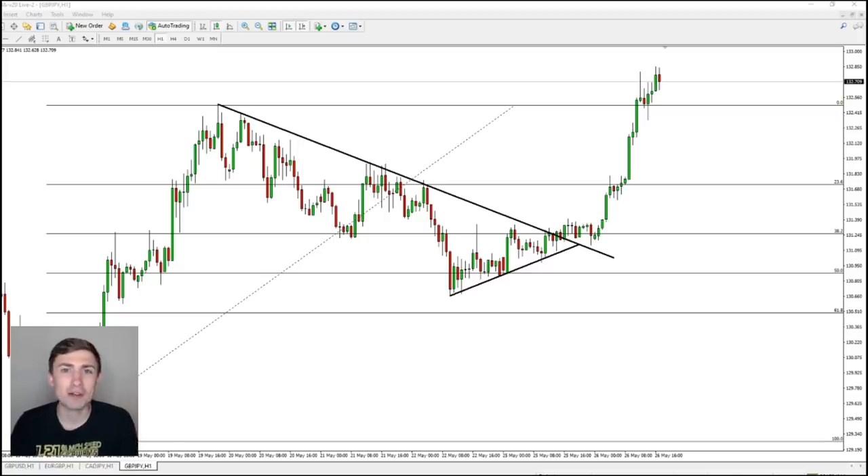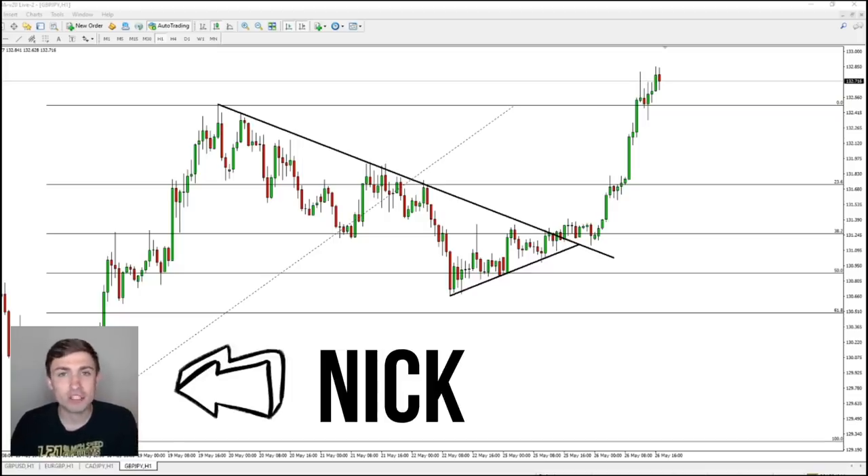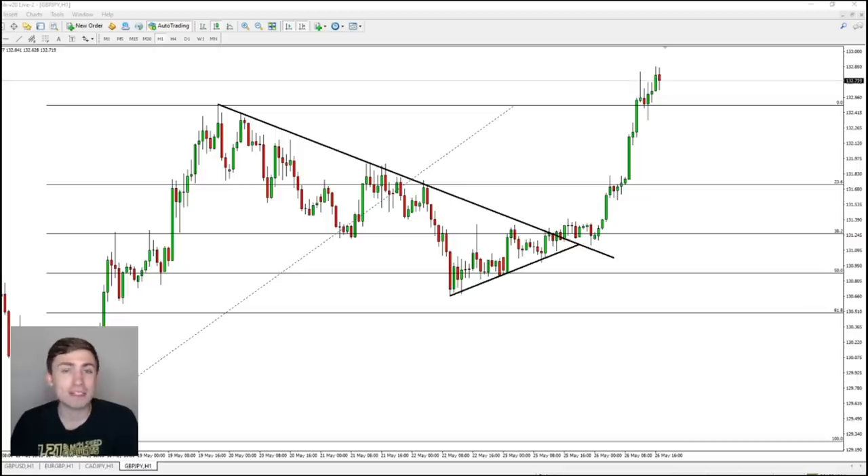Hey everybody, welcome back to my channel. If you don't know me, my name is Nick. On my channel, I like to talk all about trading, investing, and specifically a lot of Forex stuff, but also some stocks and other markets as well. But today we're going to be talking Forex big time because we're talking about GBP/JPY.